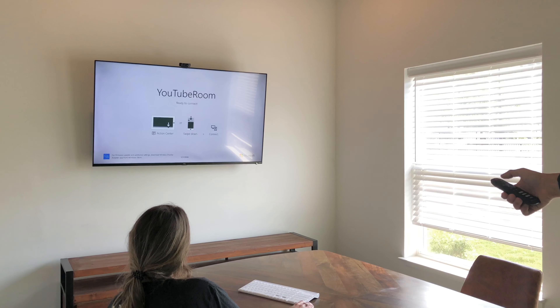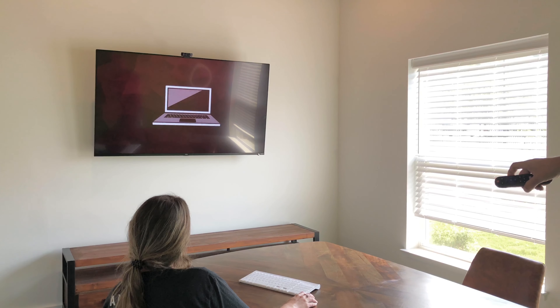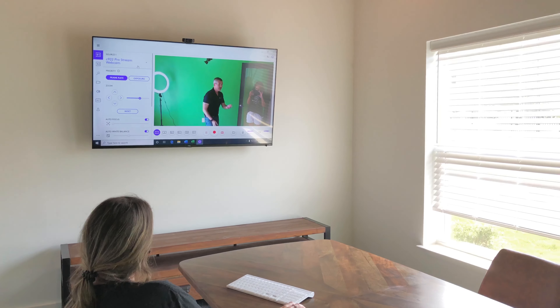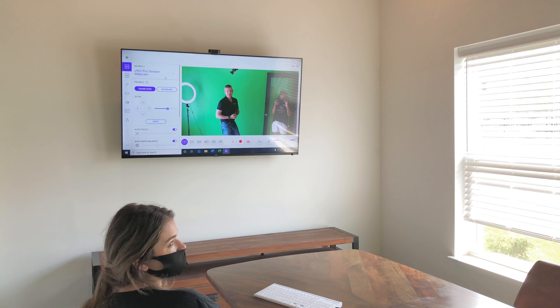So it gives you definitely a lot of cool options. But the software we have on this is what's really neat, and I think a lot of students are going to enjoy it. I'll have my assistant Megan here kind of show off some of the features that we have built into the camera software.